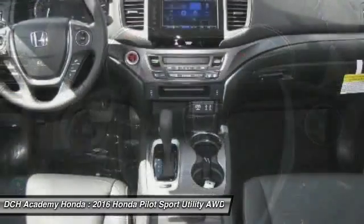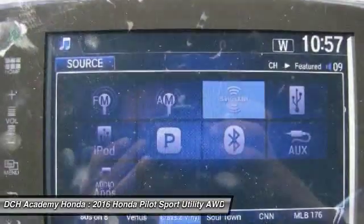Moon roof. Leather-wrapped steering wheel. Bluetooth. Adjustable steering wheel.